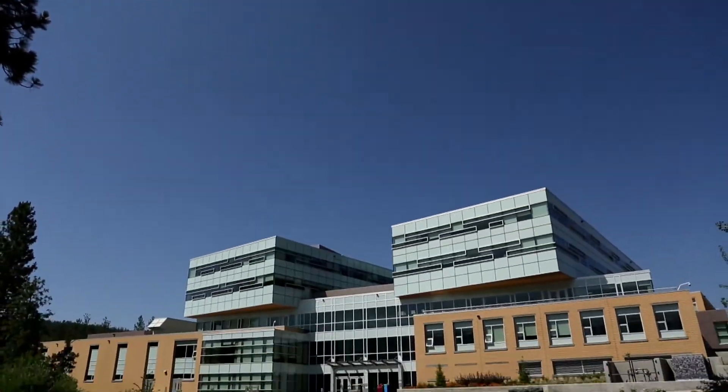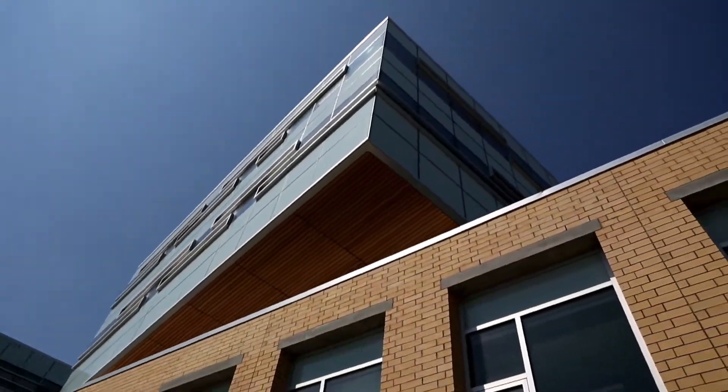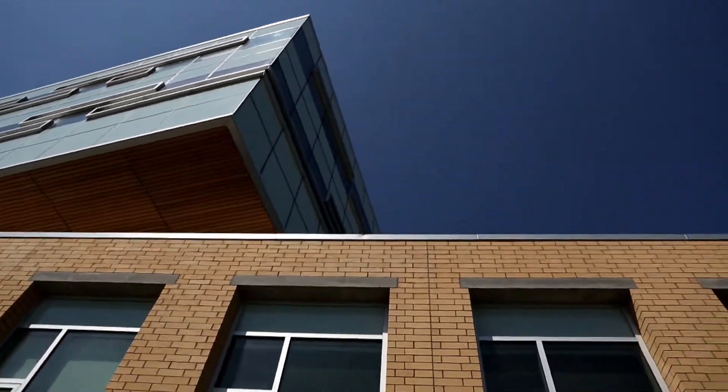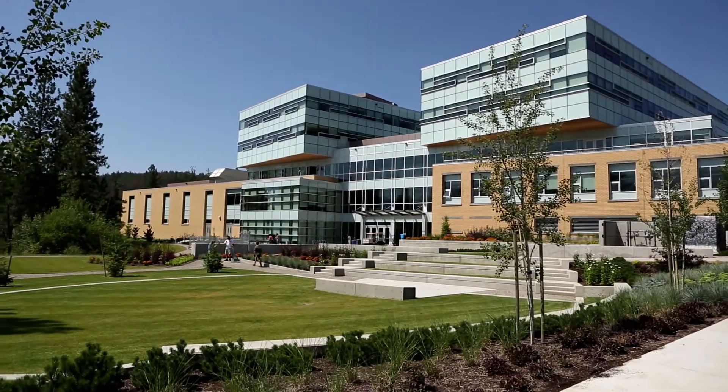This 160,000 square foot Engineering, Management and Education building, referred to as EME, is the home to four disciplines: the School of Engineering, Faculty of Education, Faculty of Management, and the College of Graduate Studies.